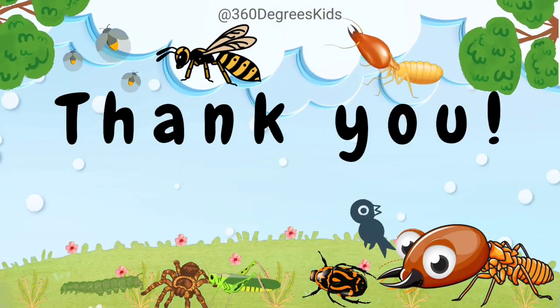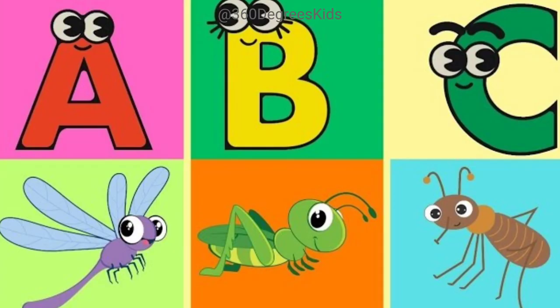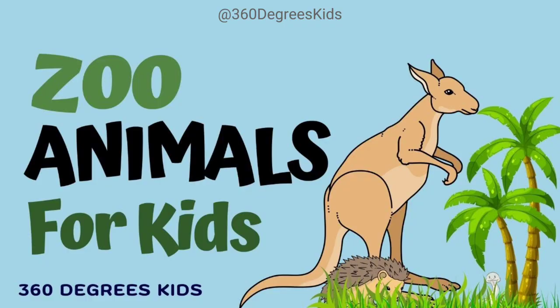The End. Check out our other insects, bugs, and ABC Alphabet Animals videos. Till next time, goodbye!